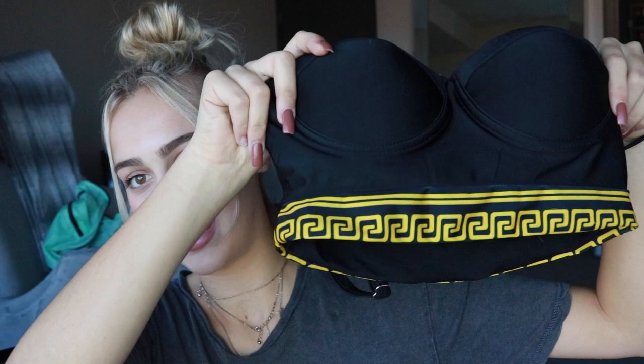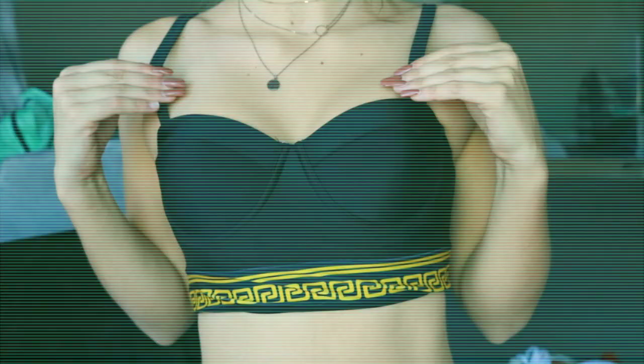This next one reminds me of a Gucci-inspired bathing suit. I saw it on the website and I was like, I wonder what that would look like on, so I decided to order it. It's black with yellow detailing at the top, and the bottoms are high-waisted — they go right past my belly button. The top is strapless with yellow detailing at the bottom as well. I just think it's a very different bathing suit; I've never seen anyone sell this type of pattern or style.